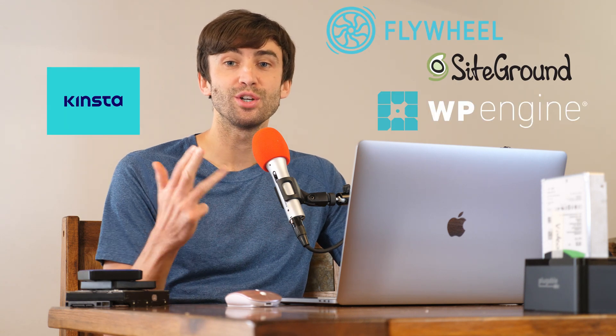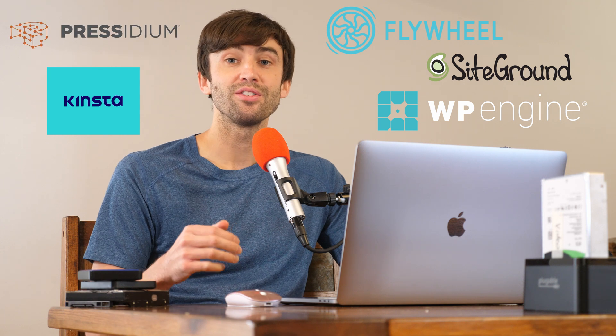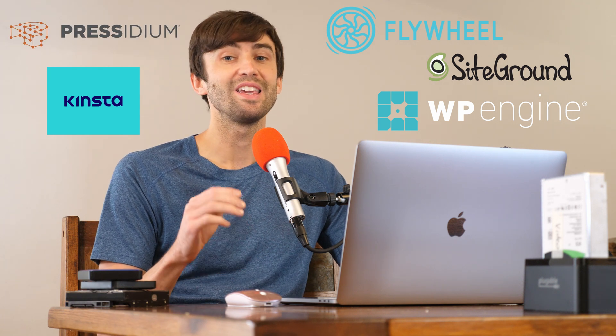Hey guys, what's up? This is Tony Teaches Tech and today I got the ultimate managed WordPress hosting comparison for you. We're going to be looking at SiteGround, Flywheel, Kinsta, WP Engine, and Presidium to see which one of these hosting providers is the fastest.